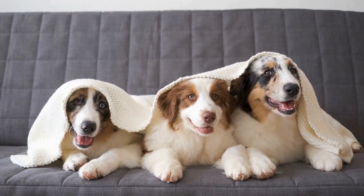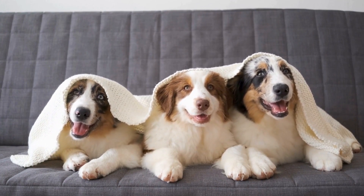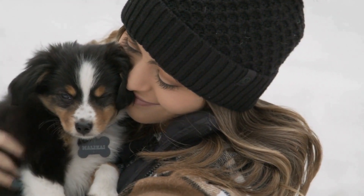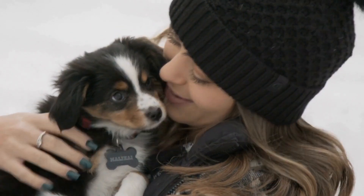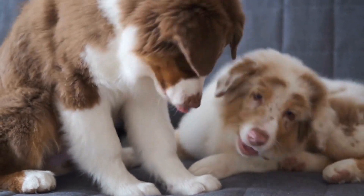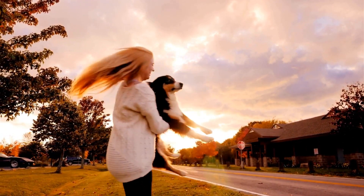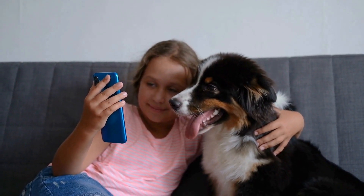When it comes to the unique coat patterns of Australian Shepherds, it is crucial to remember that appearance should not be the sole factor in selecting a dog. While the aesthetics may be captivating, it is equally important to consider other factors such as temperament, exercise needs, and compatibility with your lifestyle. Australian Shepherds are highly active and intelligent dogs that require mental and physical stimulation to thrive. They excel in various activities such as agility, obedience, and herding trials. Therefore, their coat patterns should not overshadow the breed's other essential traits.